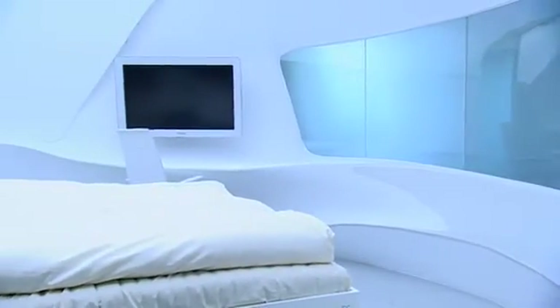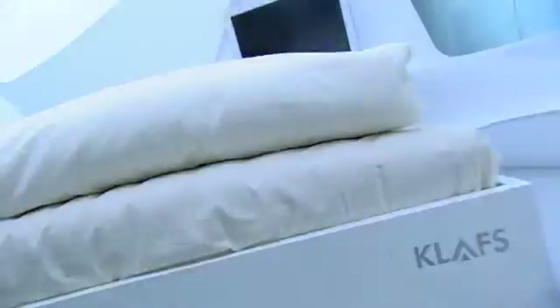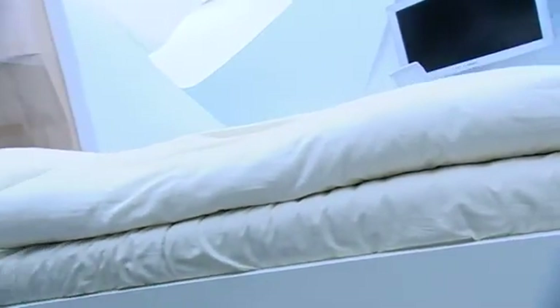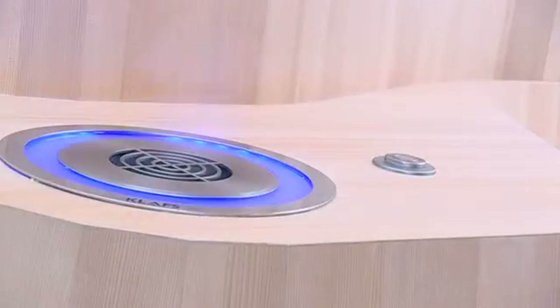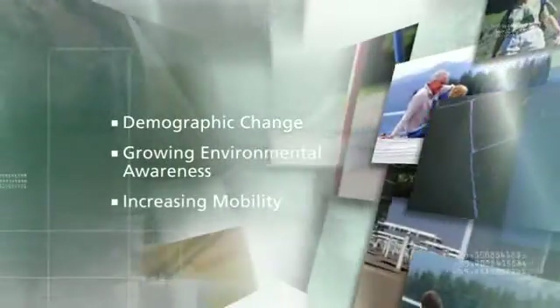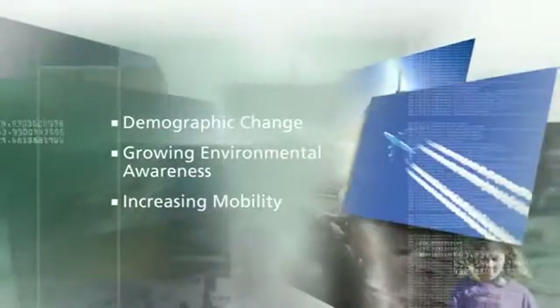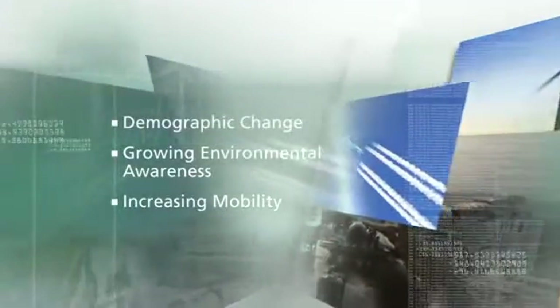What does the hotel room of the future look like? What innovative hotel concepts and solutions meet the challenges of a changing world? How do hotels of the future benefit from new materials, products and technology? How is the hotel sector being influenced by global trends such as demographic change, growing environmental awareness and increasing mobility? What will be the requirements of hotel guests in the future?